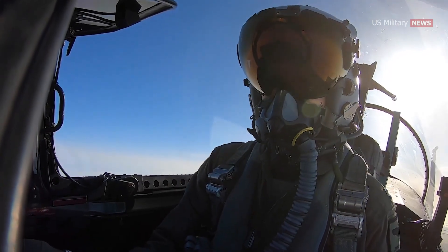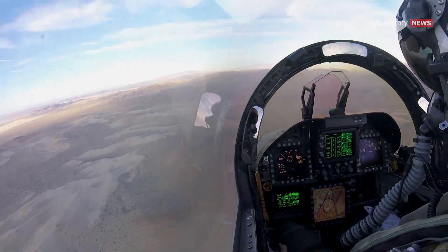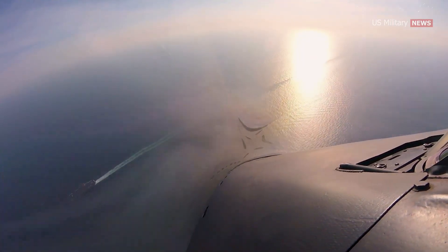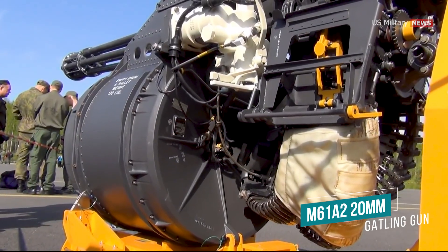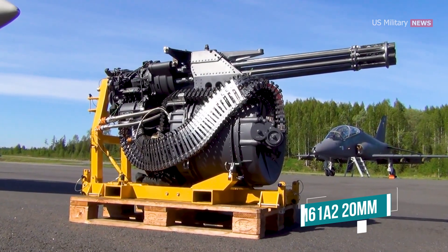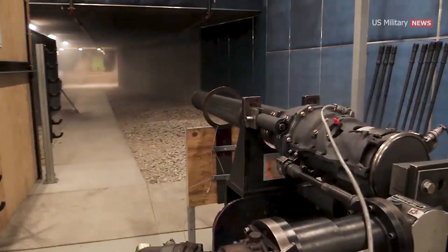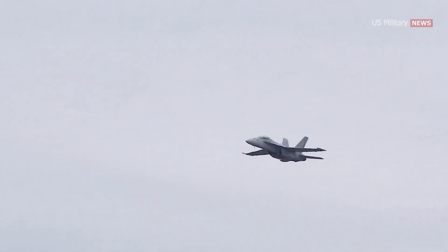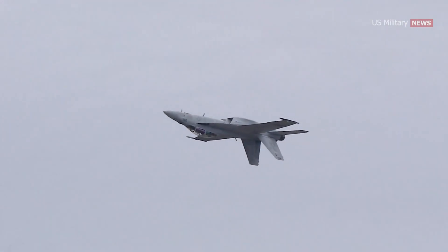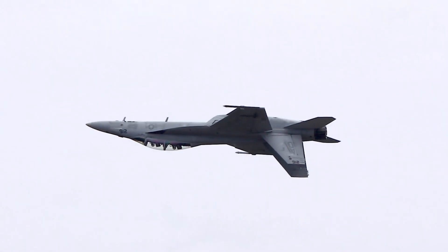In addition to its impressive range of external armament, the F/A-18E/F Super Hornet is armed with an internal weapon that packs a serious punch. The General Dynamics M61A2 20mm Gatling-style gun is a hydraulically driven, six-barreled rotary action weapon that uses electric firing to deliver devastating firepower at a selectable rate of either 4,000 or 6,000 rounds per minute. This high rate of fire allows the gun to rapidly engage targets at short range, making it an essential tool for close air support and air-to-air combat situations.